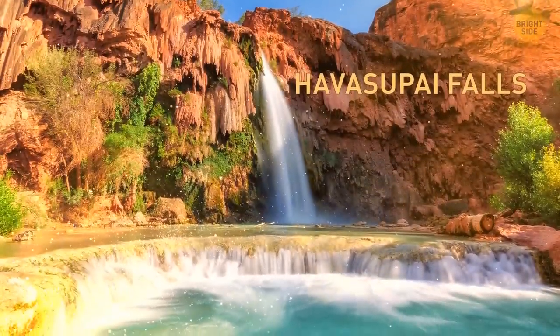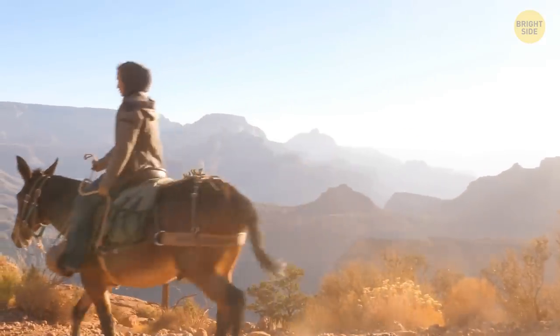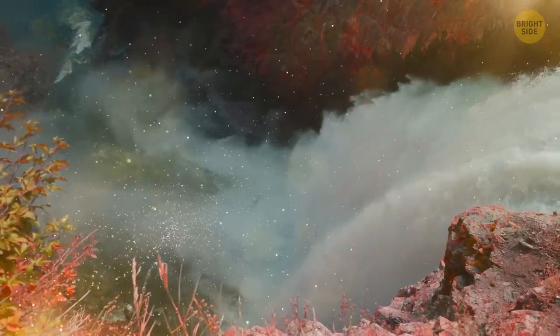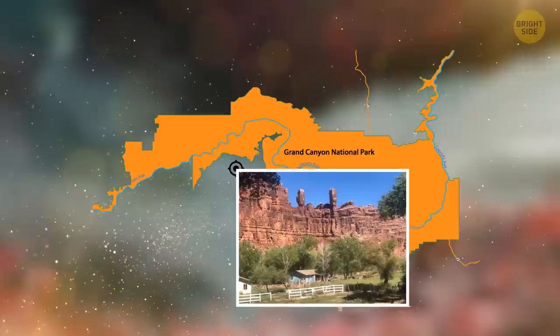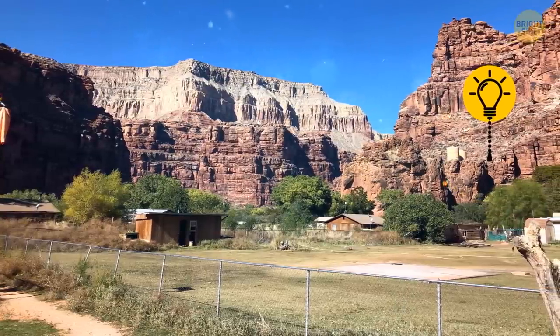If you do get to the Grand Canyon, be sure to also stop by Havasupai Falls. It does take a bit of effort to get there, though. The journey may be long, but the reward is crystal blue waters and totally unexpected, breathtaking falls. It's located near Supai Village — the small, isolated community within the Havasupai Indian Reservation.